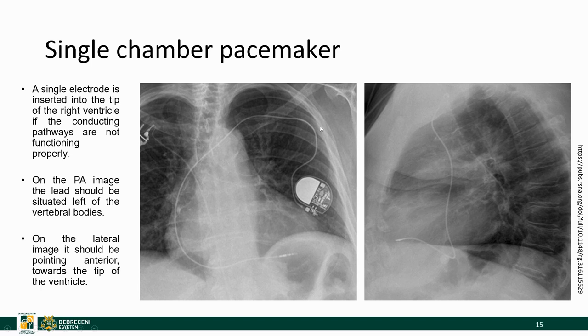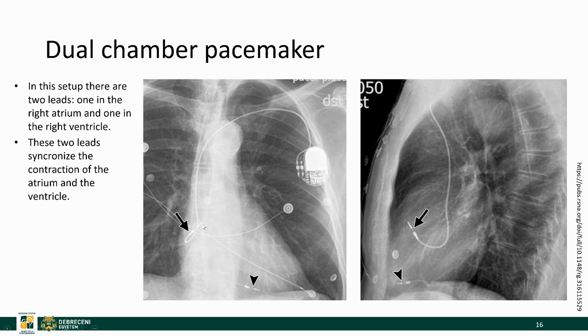Here is a single-chamber pacemaker but the tip is now in the right ventricle. You can see the expected position of the apex of the right ventricle. On the lateral image the lead looks similar, however it's pointing anteriorly and its position is more horizontal than what we saw before. Now combining the two gives a dual-chamber pacemaker, with a tip in the right atrium and one in the right ventricle — here you can see the different appearance of the two leads and their tips.